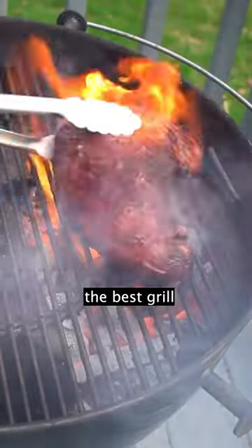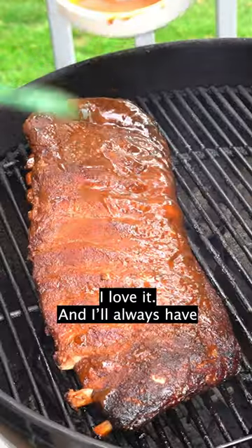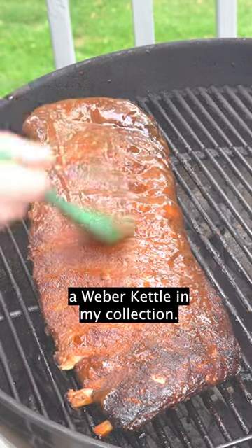The Weber Kettle is the best grill you can buy for the money. I love it, and I'll always have a Weber Kettle in my collection.